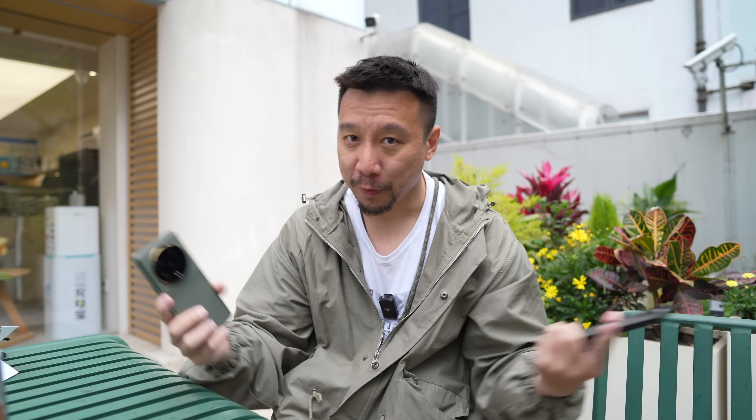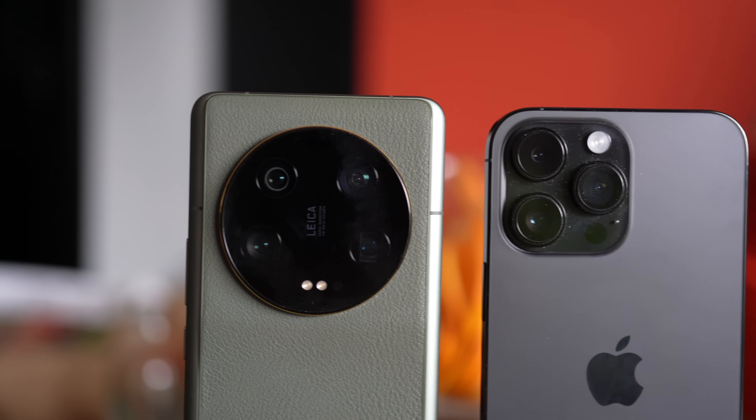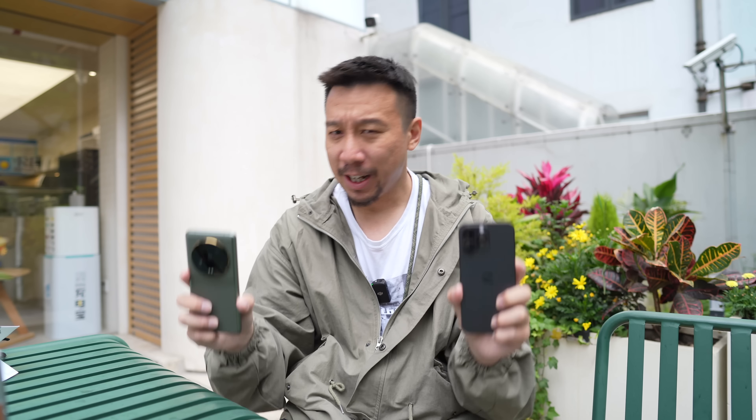Hey everybody, I hope you guys are healthy and safe. I am in Shanghai right now where I have been eating a lot of food and also snapping a lot of photos with these two phones, the Xiaomi 13 Ultra and the iPhone 14 Pro Max.